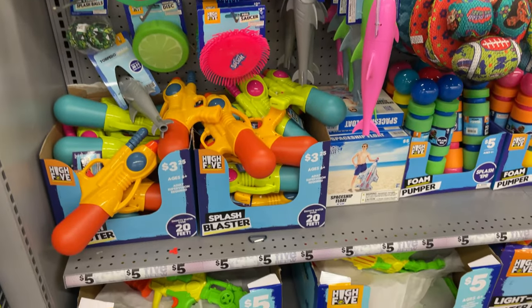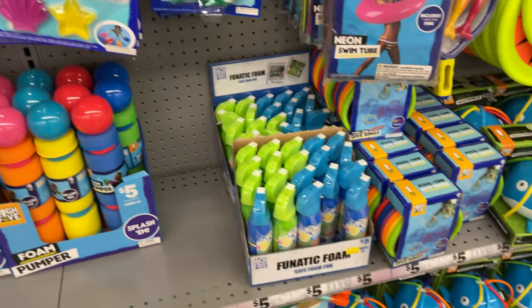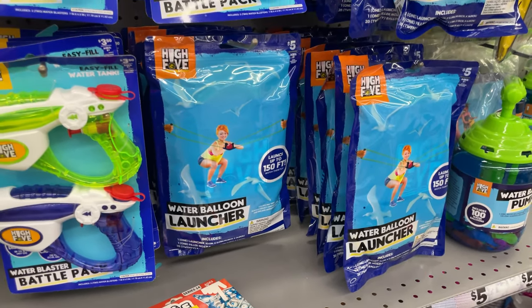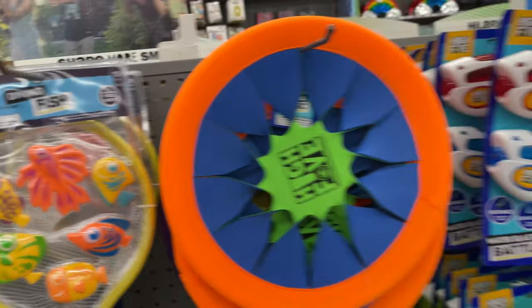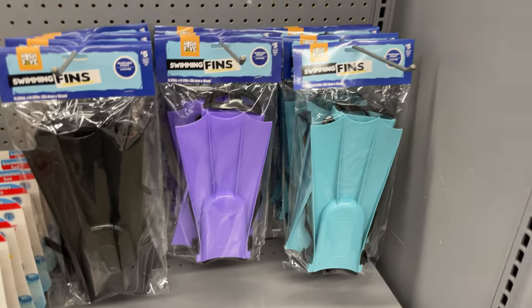They have more water play stuff for the pool or beach — water guns, torpedoes, gem finds you throw in the pool, sprinklers, and a water balloon launcher that looks really fun. There's also a fish-finding game and little fin slippers — super cute.